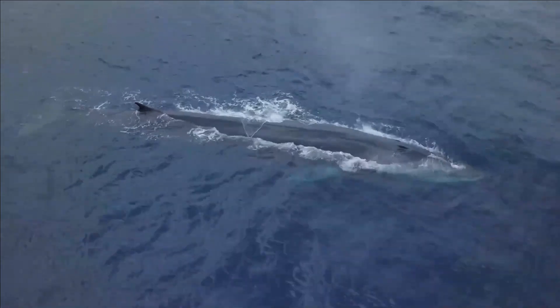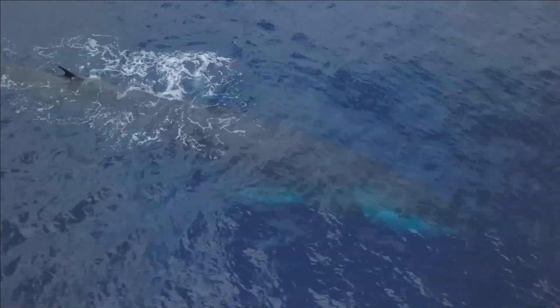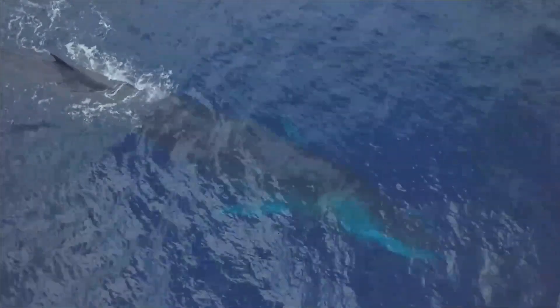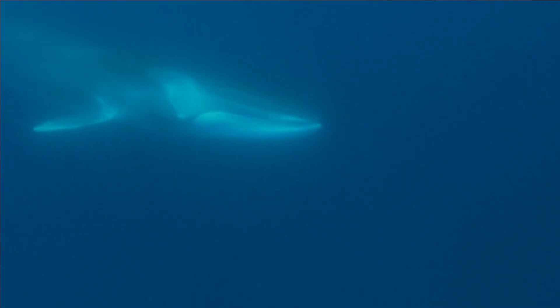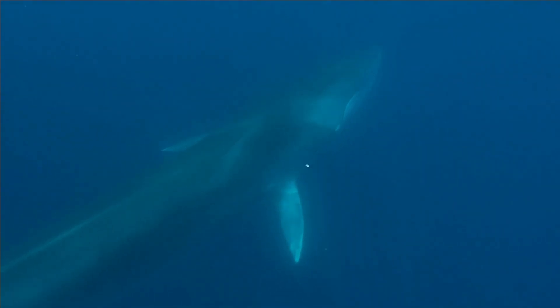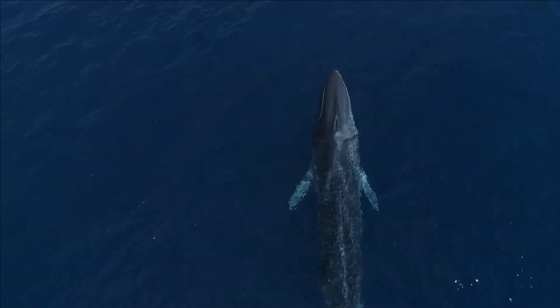At least two recognized subspecies exist in the North Atlantic and the Southern Hemisphere. It is found in all the major oceans, from polar to tropical waters. It is absent only from waters close to the pack ice at the poles and relatively small areas of water away from the open ocean.